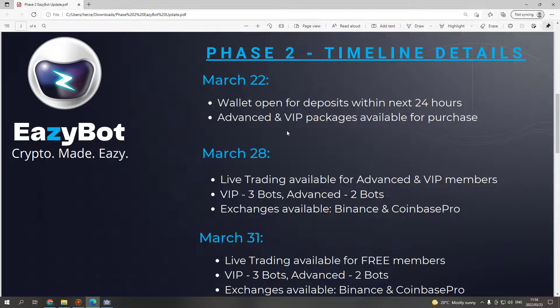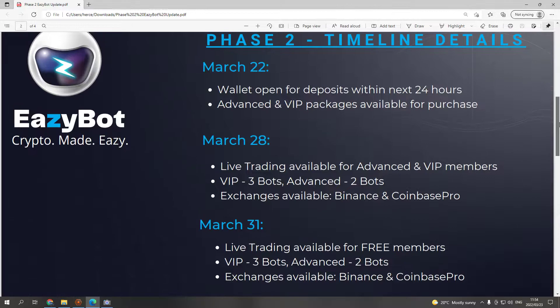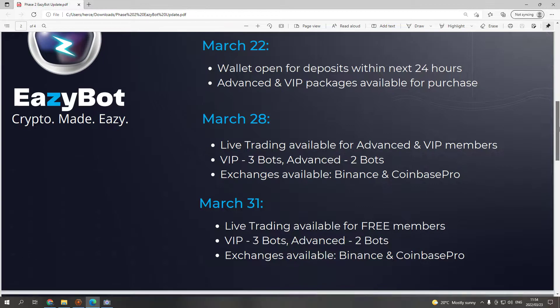Everyone gets the same bot whether you're a free member, advanced member, or VIP package member. Simply connect the bot to your exchange — your Binance or Coinbase Pro exchange, with many others to follow — and you make profits. It's that simple. It's a free bot.